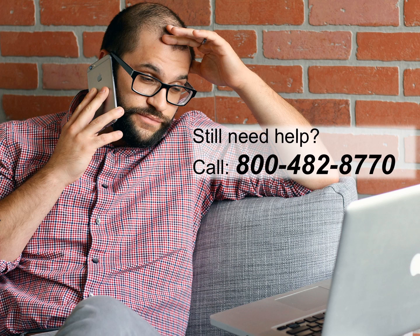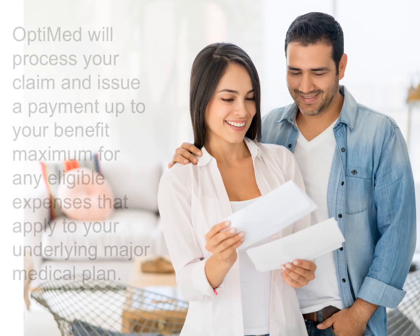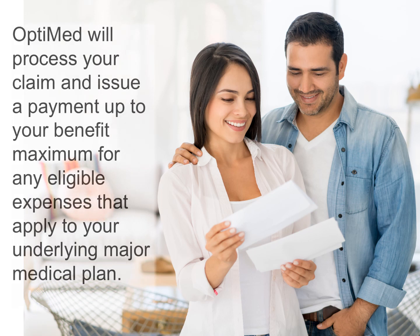If you have questions about filing your claim online, need assistance, or have questions about the plan, please do not hesitate to call us. Our phone number is 800-482-8770. Once OptiMed processes your claim, we will then issue a benefit payment up to your benefit maximum for any eligible expenses that apply to your underlying major medical plan.